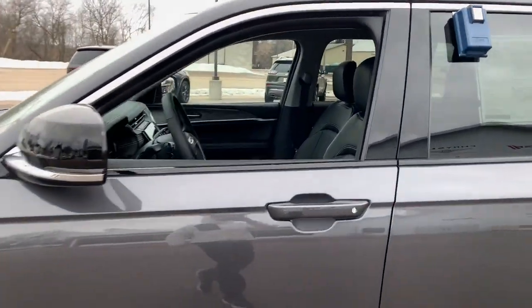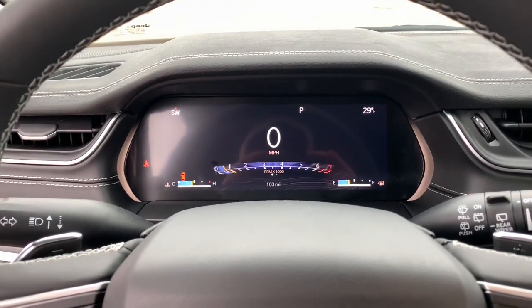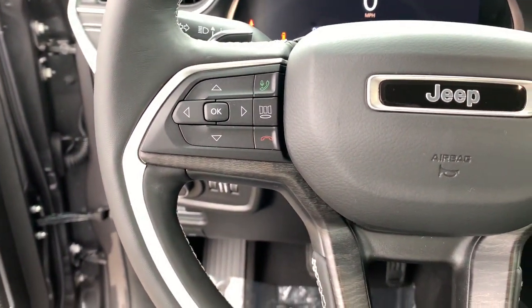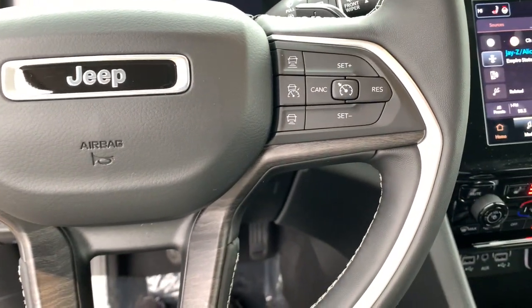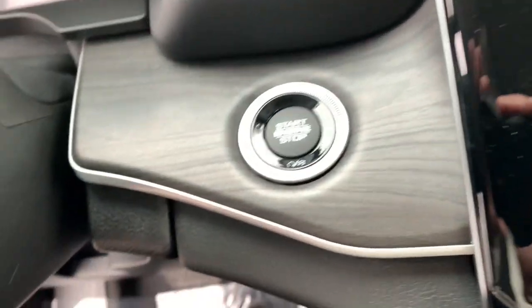The following are some of this vehicle's highlighted options: power liftgate, electronic stability control, seat memory, trip computer, bucket seats, power windows, four-wheel disc brakes, power steering. Take control of the journey in comfort and style.